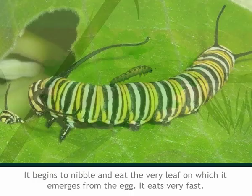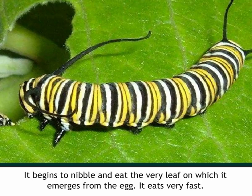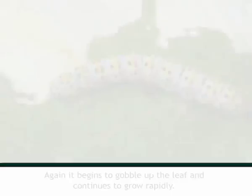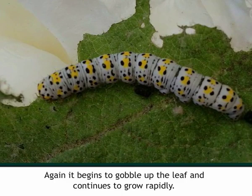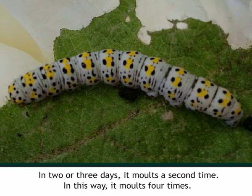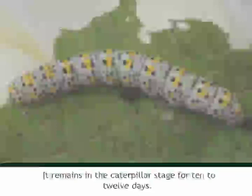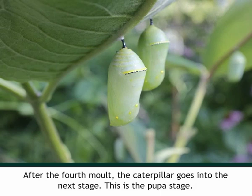The caterpillar eats very fast, so its growth is very rapid. It begins to gobble up the leaf and continues to grow rapidly. In two or three days it moults a second time; in this way it moults four times. It remains in the caterpillar stage for ten to twelve days. After the fourth moult, the caterpillar goes into the next stage — the pupa stage. The pupa stage of a butterfly is called a chrysalis.